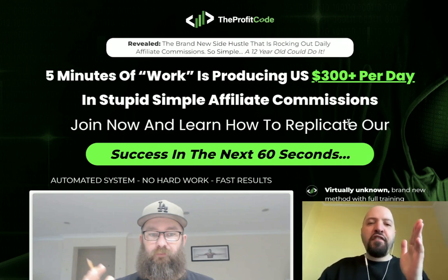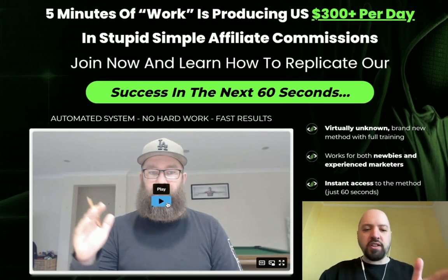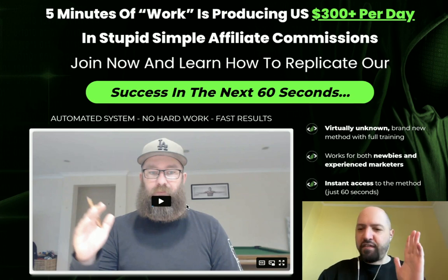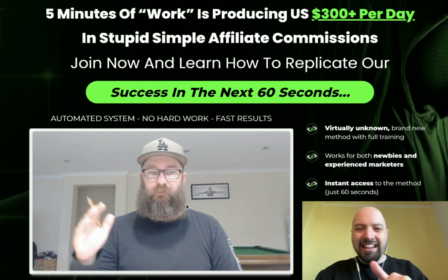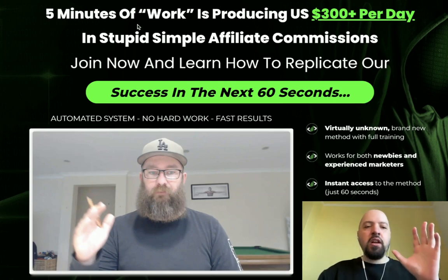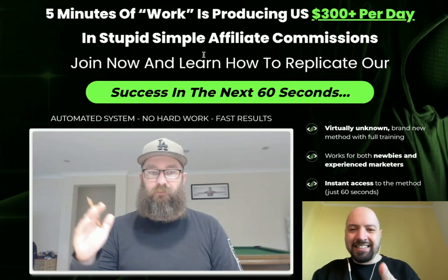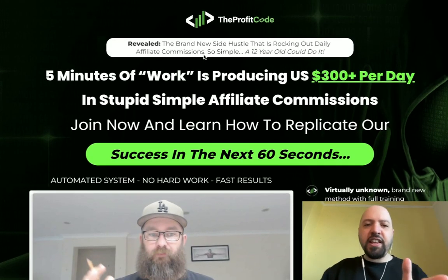First of all, click my link below. I want you to come down and listen to Mark's video where he explains everything - they're very transparent. Click the link below and listen to what Mark has to say. I'm still going to talk you through a little bit about what's going to happen on the back end and what you get when you jump inside, plus you'll get a discount if you get the Profit Code through my link below.